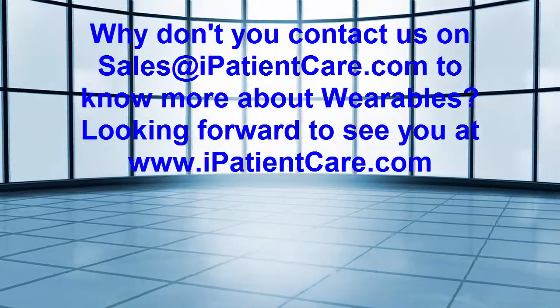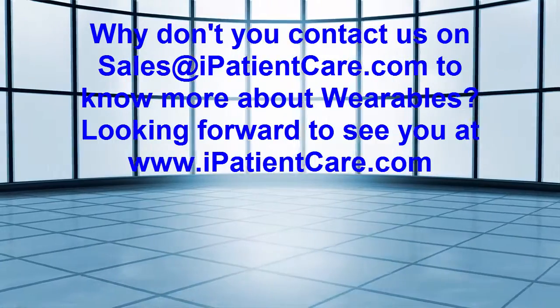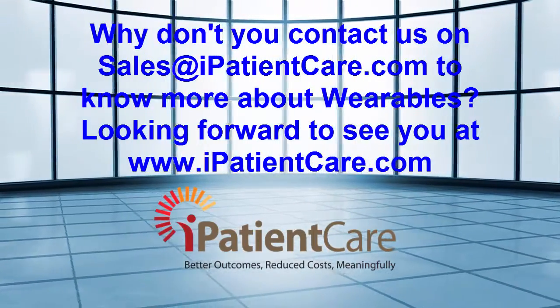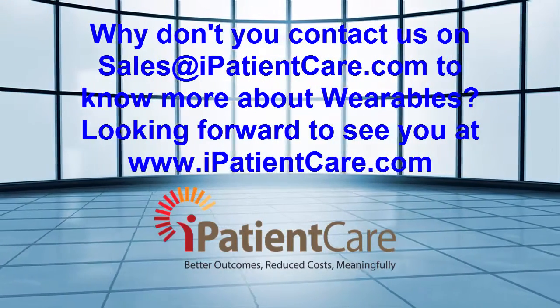Contact us at sales@ipatientcare.com to know more about wearables. Looking forward to seeing you at www.ipatientcare.com.